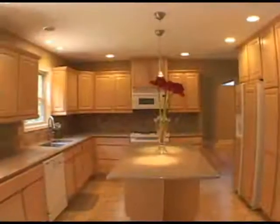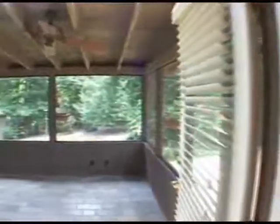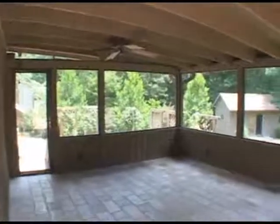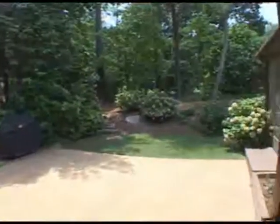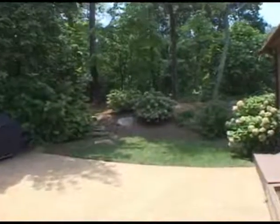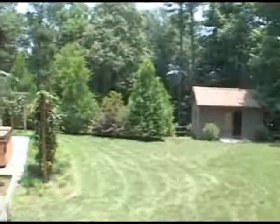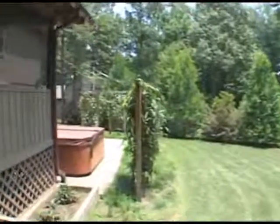Exiting from the kitchen we'll go out to a screened-in back porch with skylights. This home truly has everything. Turning right we continue out to a private patio that overlooks a professionally landscaped backyard. Another great feature of this home is a hot tub on the lower patio.